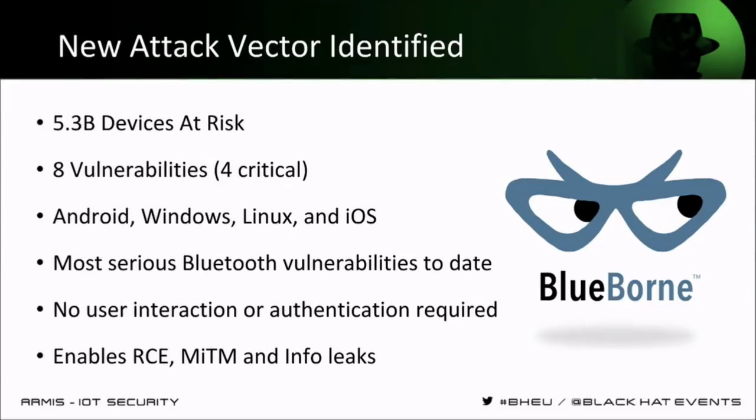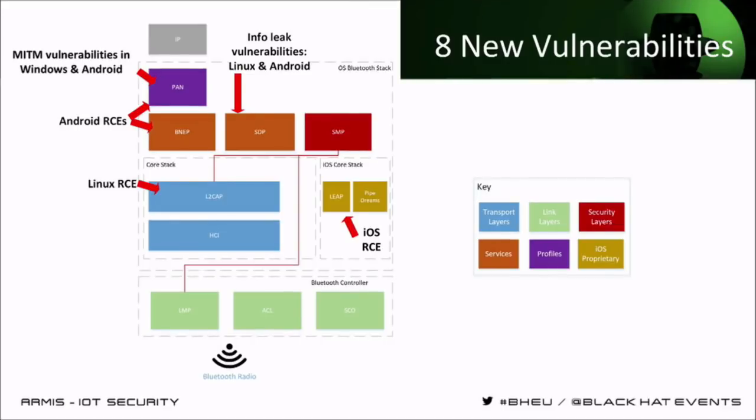These vulnerabilities are so severe because they do not require any user interaction or any authentication. An attacker can bypass and attack a device remotely without anyone knowing. The diagram shows the Bluetooth stack and the locations of all eight vulnerabilities across it. The vulnerabilities are not in one specific area — they are all across the stack, each affecting a different operating system. This is a testament to the fact that Bluetooth implementations have not been audited enough.